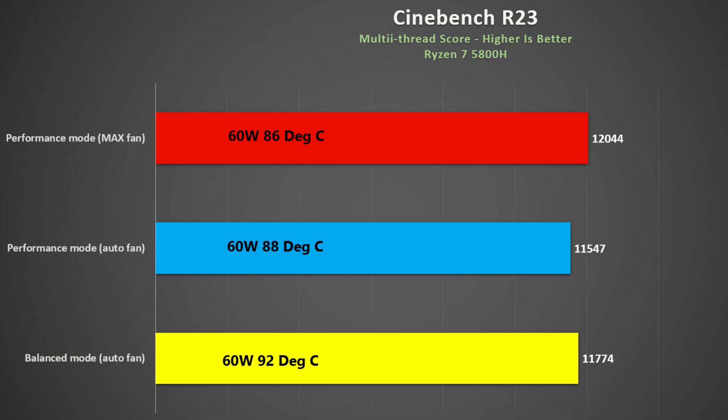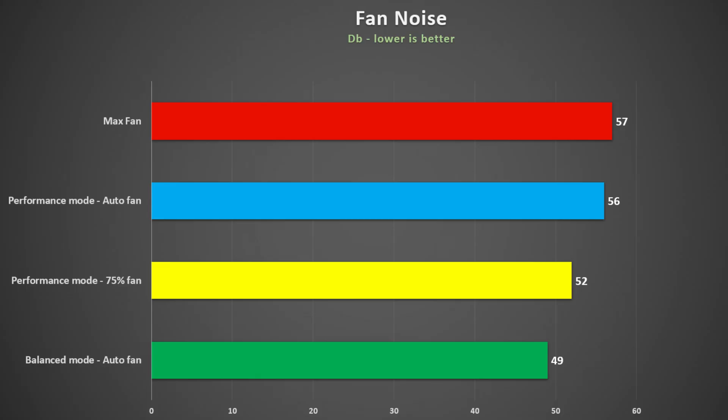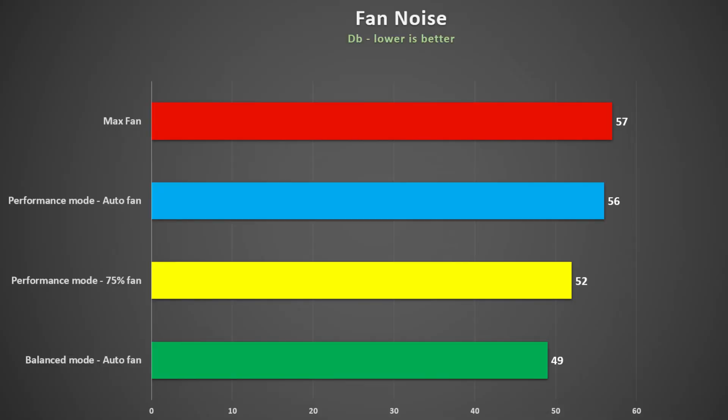With the max fan, expect the temperature to drop by about 5 degrees. Under load, the max fan is 57 decibels, reducing to 56 decibels in performance mode with auto fan, and dropping further to 49 decibels in balanced mode. You can control fan speed percentage using their software — at performance mode with the fan set at 75%, noise was a manageable 52 decibels.